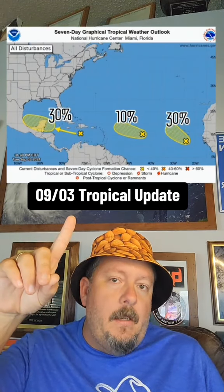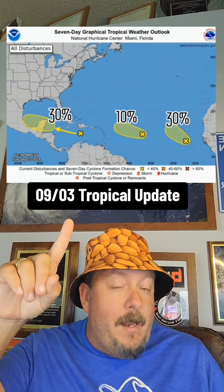Hey everybody, it's Mike here, Mike's Weather Page. Let's talk about the tropics. Our spot in the Caribbean lowered a little bit, 30% now.